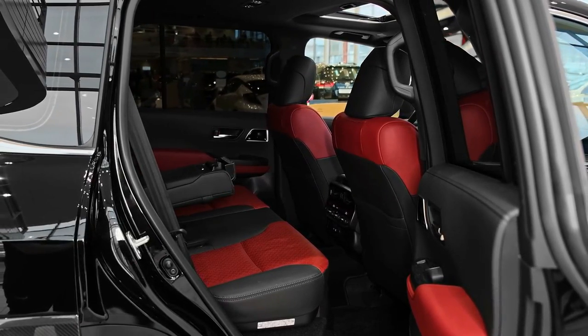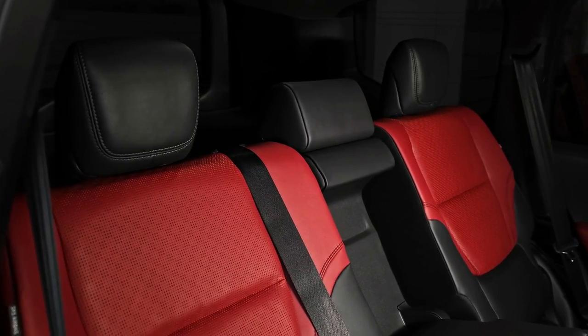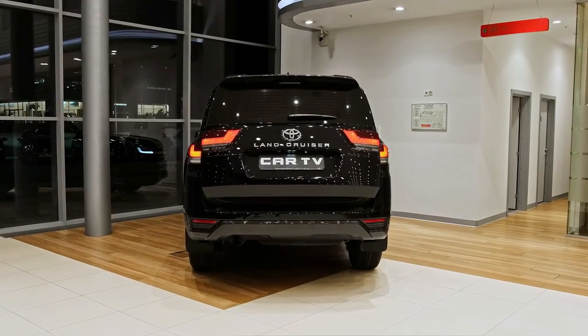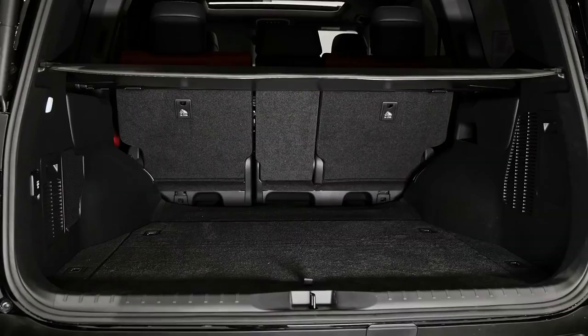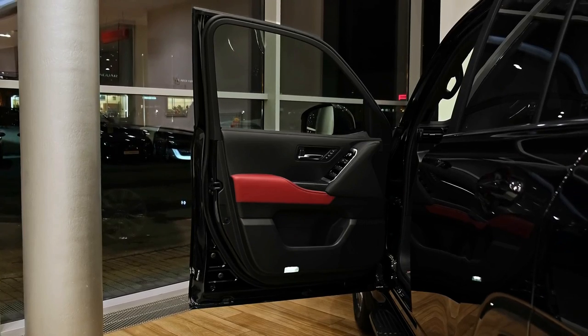Heated and ventilated front seats, a power-adjustable steering wheel, and a surround-view camera are also now standard on the VX. The erstwhile flagship, the Sahara, picks up a head-up display, a 14-speaker JBL sound system, a heated steering wheel, and a power-folding third row.